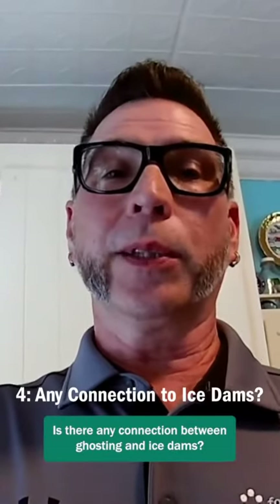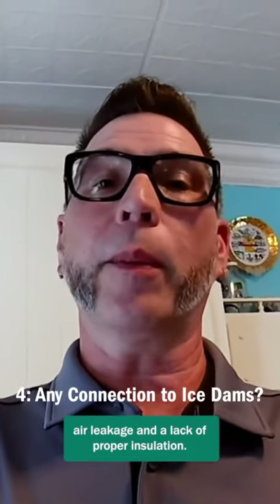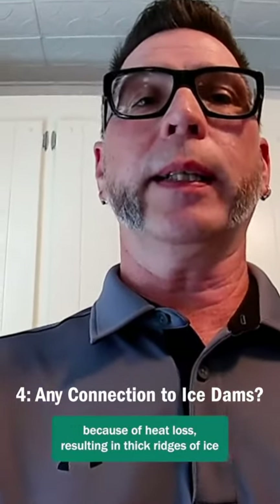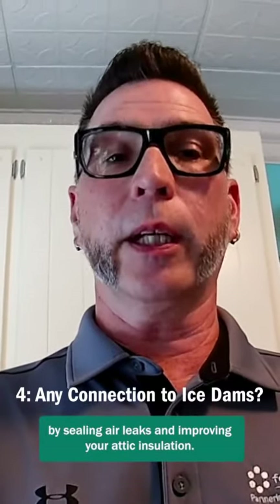Is there any connection between ghosting and ice dams? Yes! Both are signs your home may be experiencing air leakage and a lack of proper insulation. Most ice dams form at the edge of your roof because of heat loss, resulting in thick ridges of ice that prevent melting snow from draining properly. As with ghosting, you can take steps to prevent ice dams by sealing air leaks and improving your attic insulation.